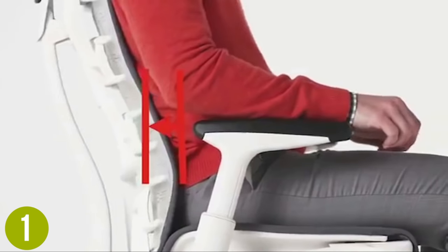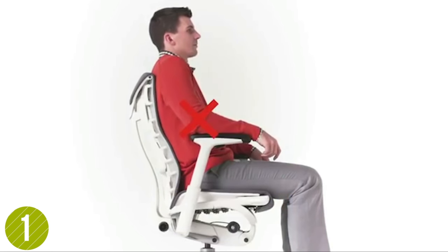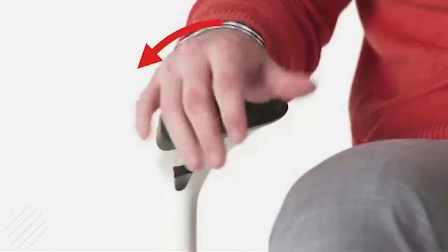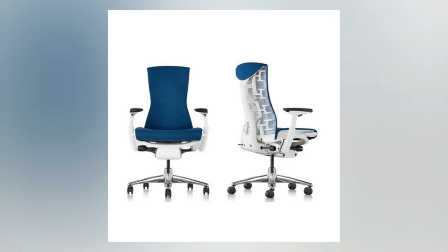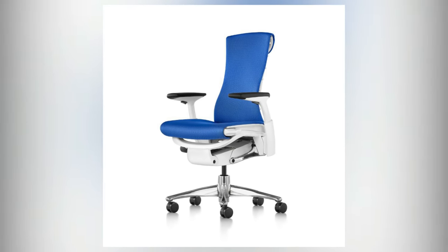The list of features includes tilt limiter, adjustable seat depth, fully adjustable arms, graphite base and frame, black arm pads, carpet casters, and much more. It would actually take too much time to describe all the technology it has. We found the fabric to be incredibly soft and luxurious, and we love the fact that it comes in more than 15 different color options.